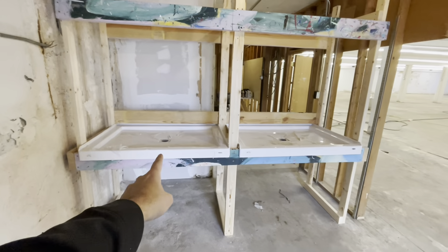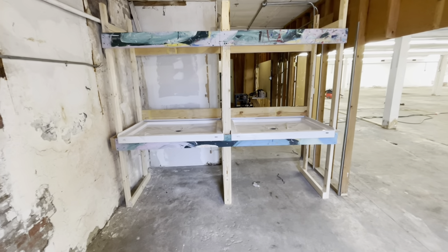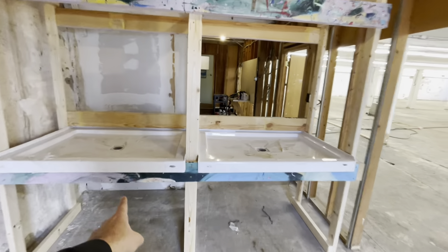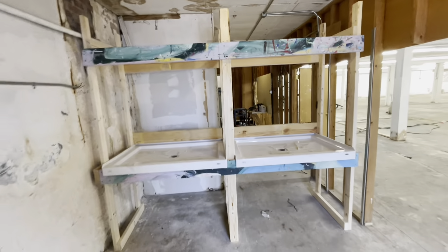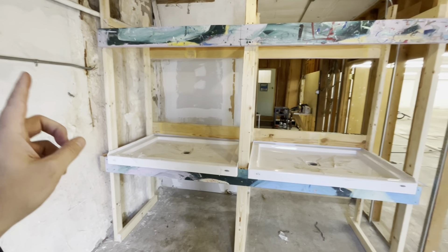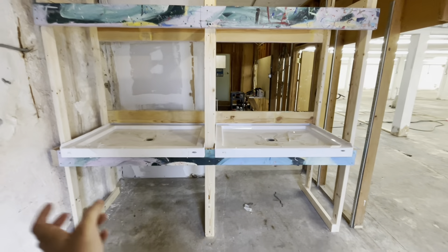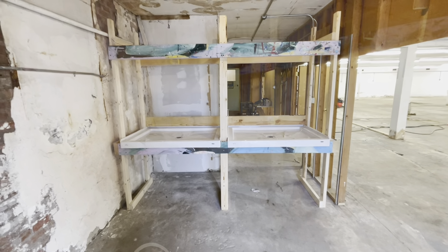Cost so far for the washout booth: I paid a hundred dollars for one shower unit and a hundred for the other — so $200 for the two bottom shower units, which I got off Facebook Marketplace. Most of the main support beams came from reclaimed wood. The only new wood I bought was eight two-by-fours. So far I don't have a lot of money in this booth. A comparable size washout booth would cost a little over $4,000. I'd rather save that money and invest it in equipment I can't build myself.